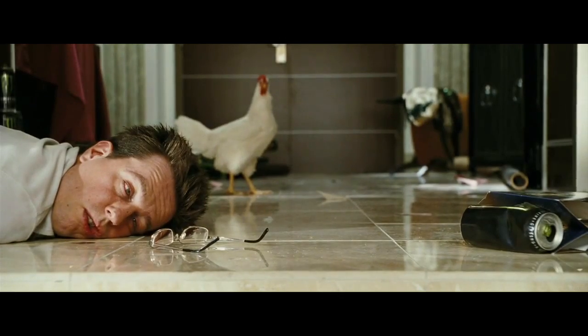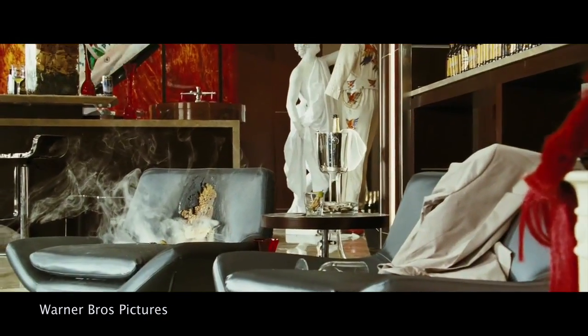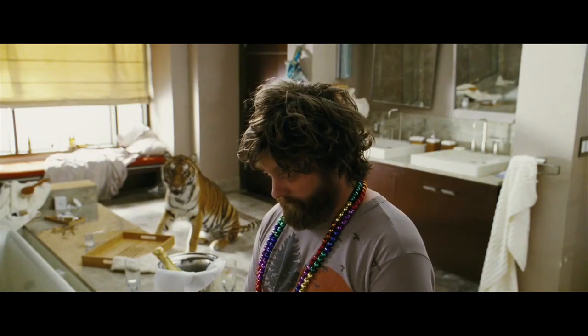Have you ever blacked out during a night of drinking only to wake up the next morning to something like this? What happened last night? Only instead of a madcap adventure involving a tiger and an abandoned baby, you wake up in a hospital bed with alcohol poisoning. That's exactly what happened last year to one 23-year-old MIT student who turned a bad night of drinking into a prototype that could prevent others from making similar boozing mistakes.